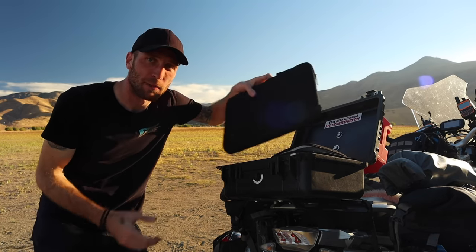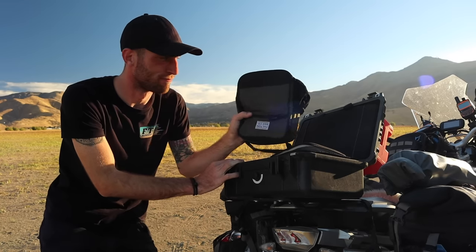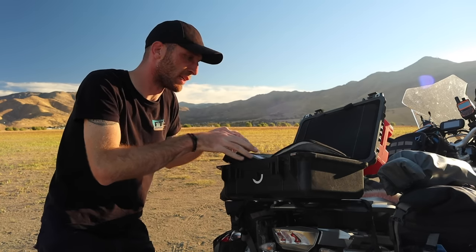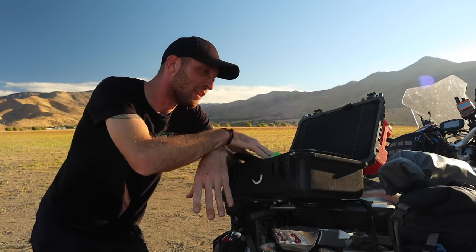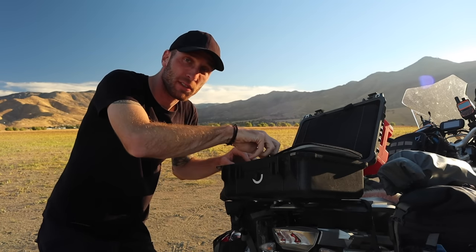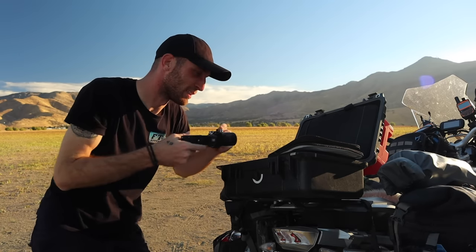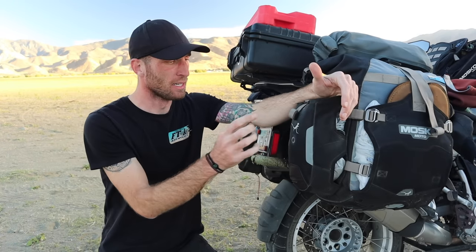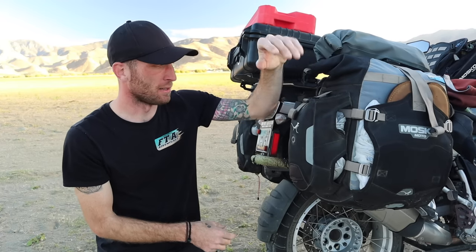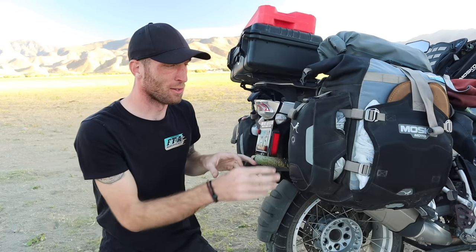In the top case I keep all of my sensitive electronics and easily breakable things, including my laptop. I have two smaller cases with my gimbal, extra drone batteries, my microphone, and an extra lens. I'm not going to take all that out as it's probably not relevant to most viewers. Something really cool about the Mosko backcountry panniers are these auxiliary pockets — they come with dry bags, which I've strapped to the top but they would fit right in here.